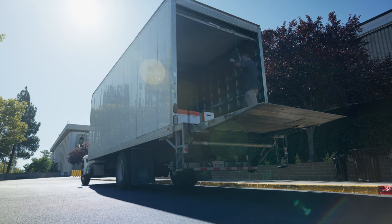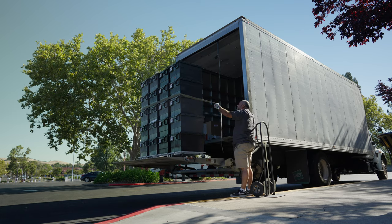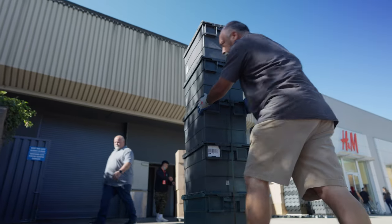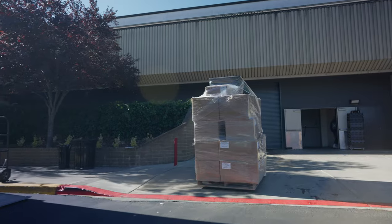Make sure all the scan codes are visible while unloading. At this particular store, the employees helped move the boxes into the store, but only after scanning them in.